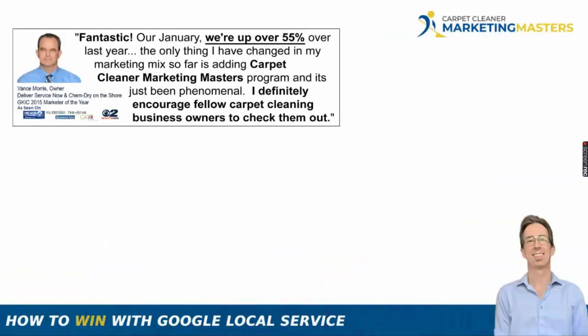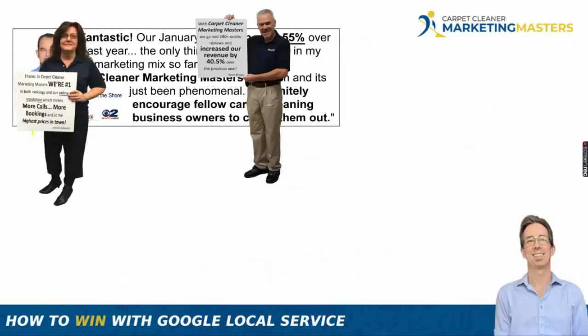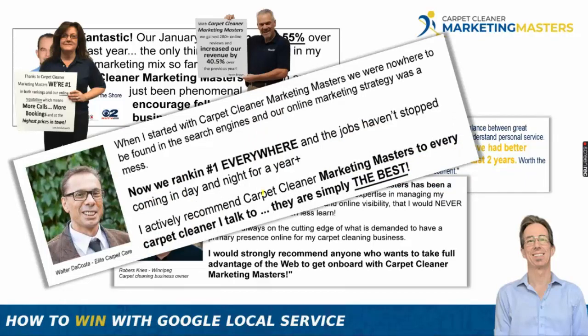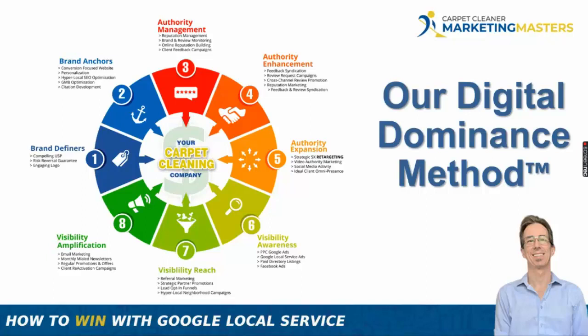What we do for our clients is help them get their best months and years ever — ranking number one, showing up everywhere online in their local marketplace, dominating everywhere. We call it our Digital Dominance Method, based on 30-plus years of experience and 15-20 years of consulting. It's an all-in mentality — it's not a one-and-done. You can't just be doing one thing.